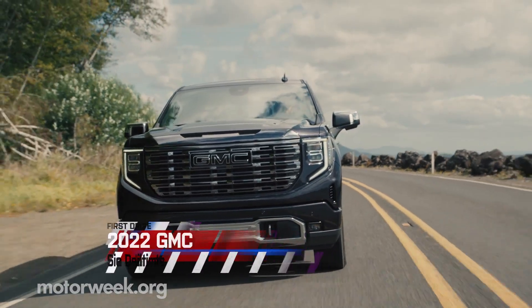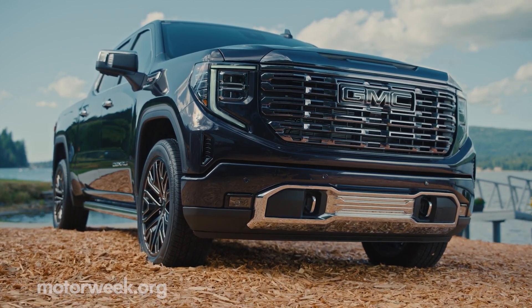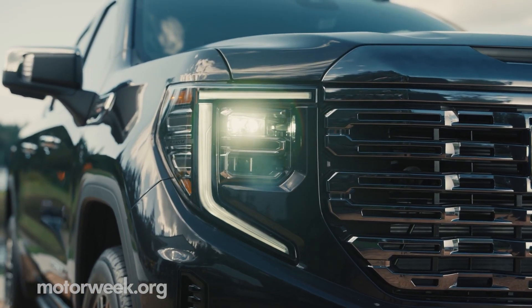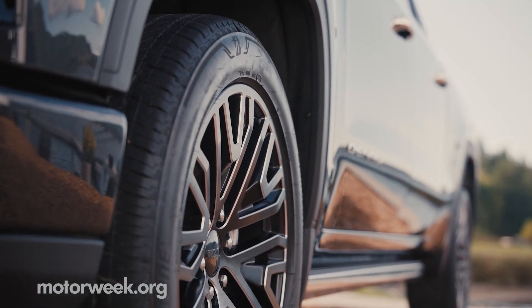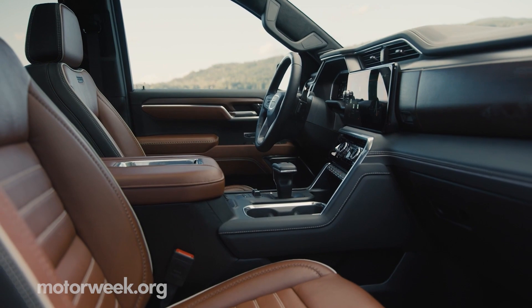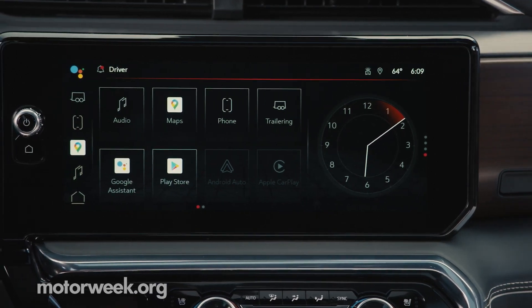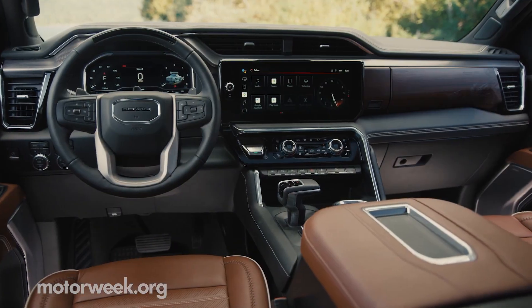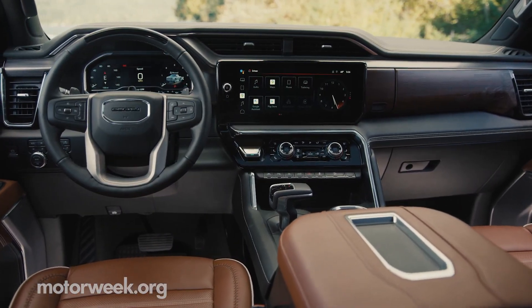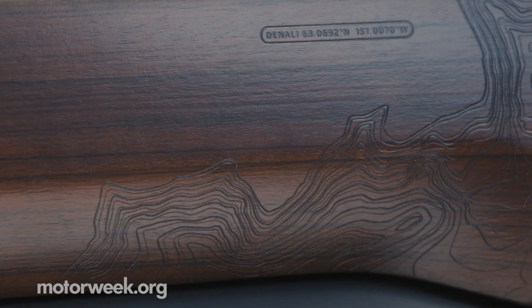First up was the Denali Ultimate. Just as the name alludes to North America's highest mountain peak, the Denali trim is meant to be the peak of GMC's premium offerings. The Ultimate elevates that further with a suite of upgrades like 16-way power front seats with built-in massage functions, heated and cooled, a 12.3-inch digital gauge cluster, 13.4-inch infotainment screen, and a 15-inch multi-color heads-up display. Materials include a suede headliner, full-grain leather, and open-pore wood trim, complete with a topographical map of Mount Denali.